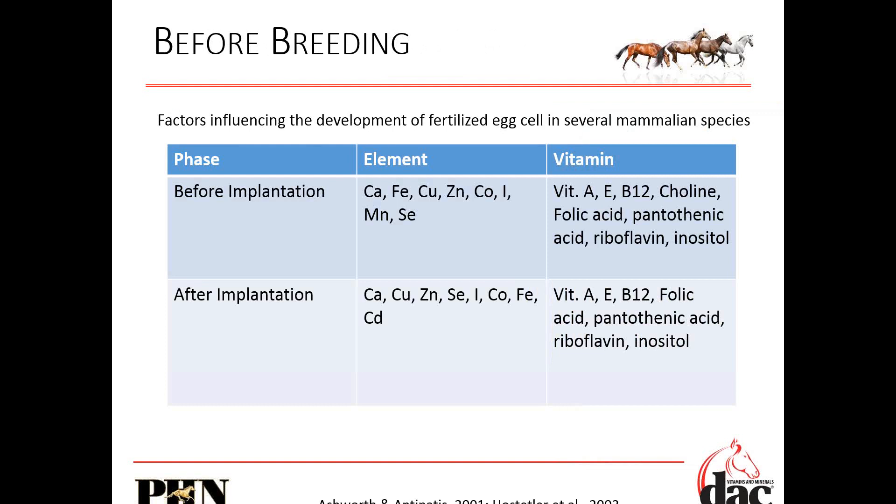Skipping ahead a little bit — we touched on some of this last month when we talked about brood mares — but this is more focused on actual implantation and after implantation. The fertilized egg has high requirements for calcium, iron, copper, zinc, cobalt, iodine, manganese, selenium, and all these vitamins. After implantation, we again have those same mineral requirements, with cadmium added in. Our vitamins are really critical. You can see that before you ever see the foal, it has heightened requirements.